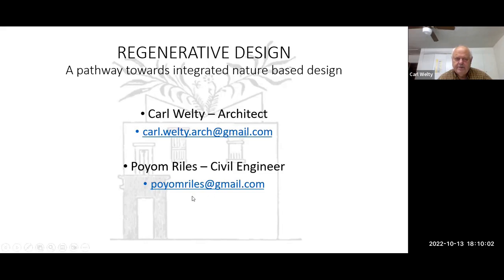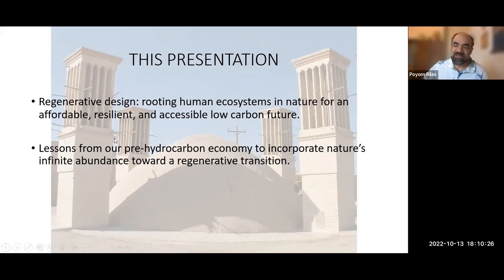My name is Carl. I'm an architect and my presentation partner Riles is a civil engineer with a specialty in hydrology and civil engineering. Just a quick note that the image behind this is a drawing from an Egyptian carving — people suspect it was a little house with wind scoops, a great strategy for passive cooling. I'm Poyom Riles, a civil engineer involved in regenerative design. Carl and I came together through these meetings and similar interest in design. The presentation title is: Rooting Human Ecosystems in Nature for an Affordable, Resilient, and Accessible Low-Carbon Future.